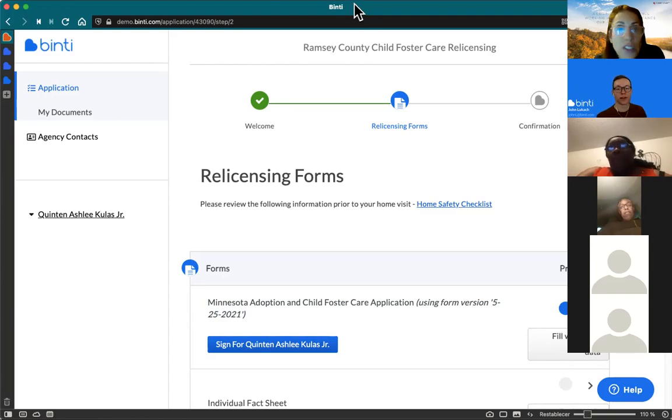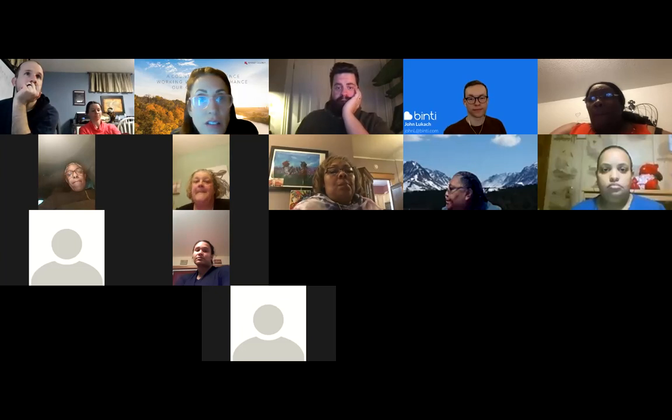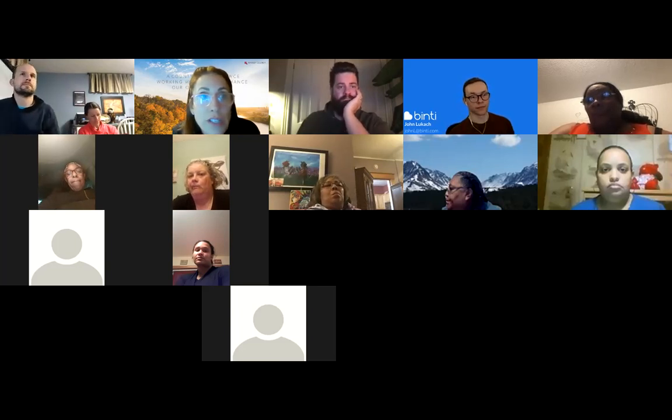Any other last questions before we sign off? You will get credit for today's training — you'll get a certificate in the mail. I'm going to turn the recording off now.